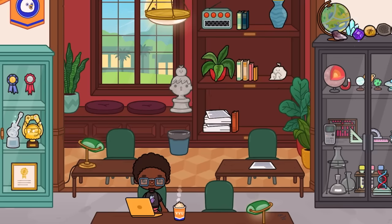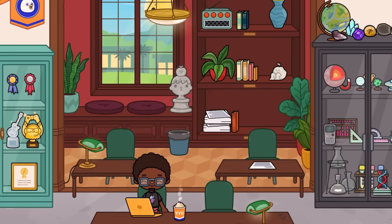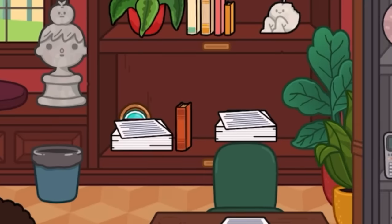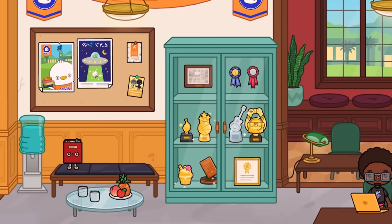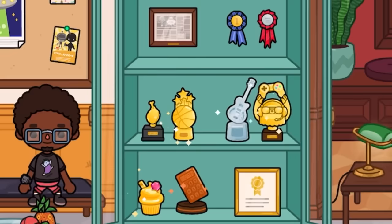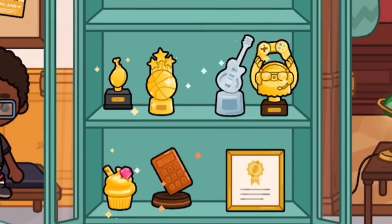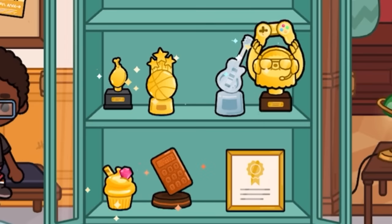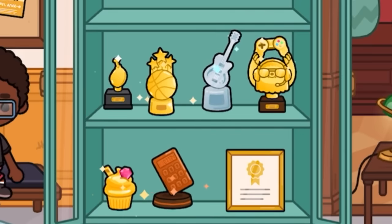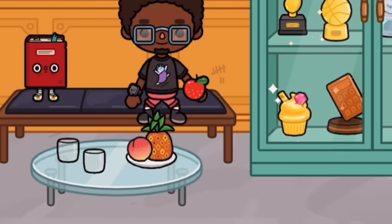Moving on, we have this area which is kind of like a waiting area where students can sit and do their homework. There are nice vases, papers, and stuff. We also have a fancier waiting area and a trophy cupboard — look at all these trophies! There's what looks like a chicken leg, a sloth simulator trophy, a guitar trophy, and a calculator math trophy. You can do a lot with these in roleplays.